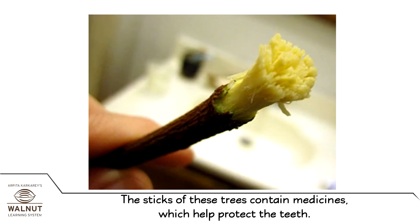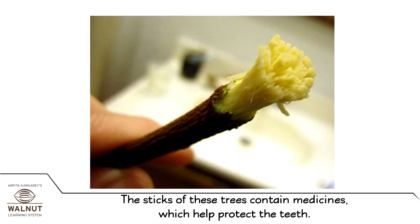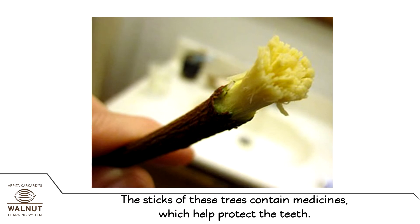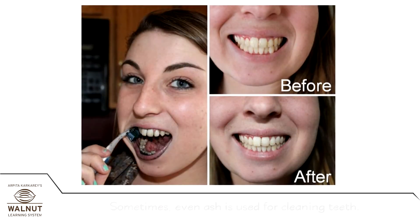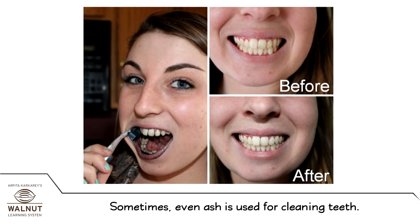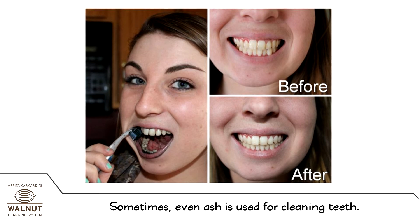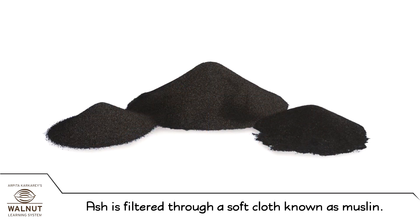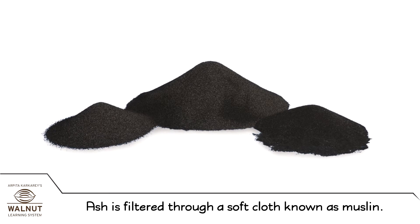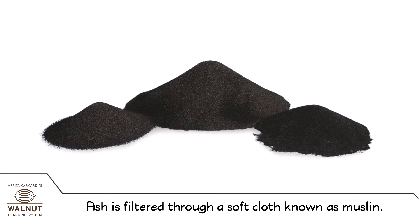The sticks of these trees contain medicines which help protect the teeth. Sometimes even ash is used for cleaning teeth. Ash is filtered through a soft cloth known as muslin.